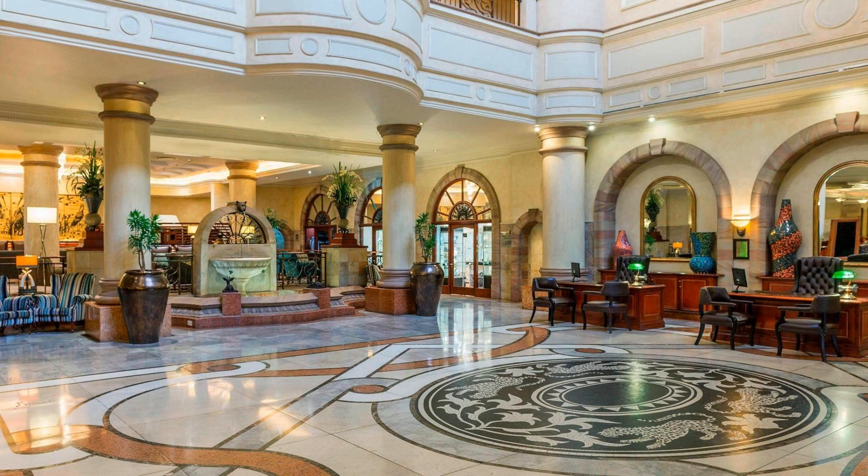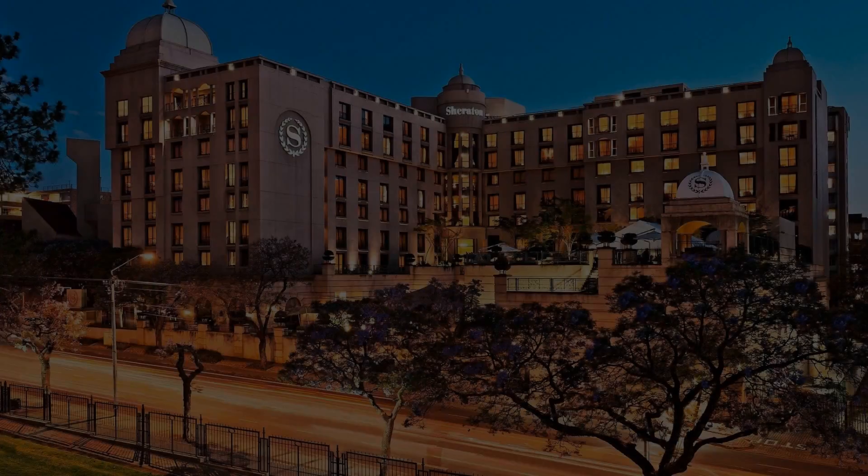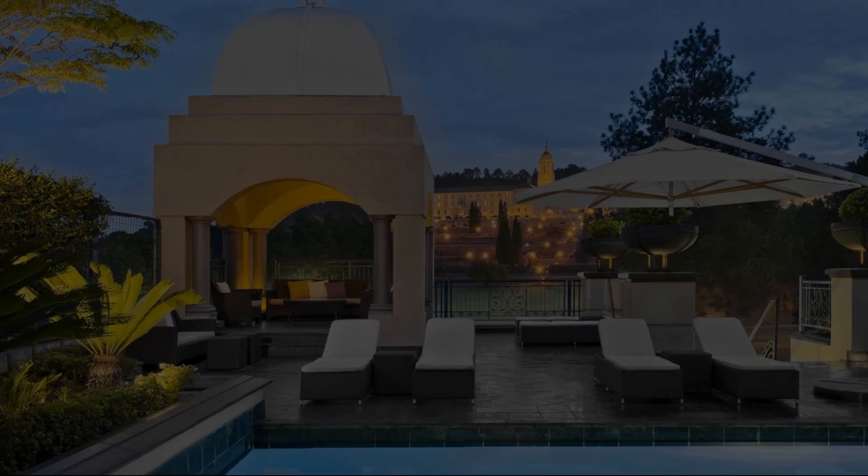Thank you for watching the entire video. Geeta Travel Gallery will be back with a new video featuring a new hotel. Stay tuned.